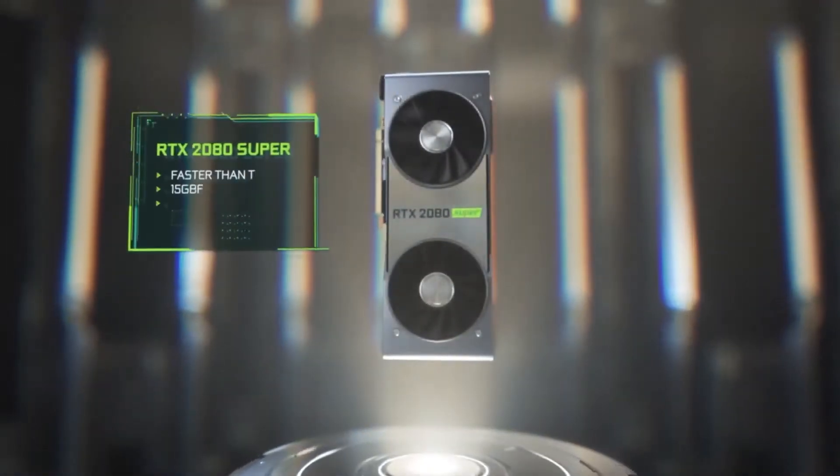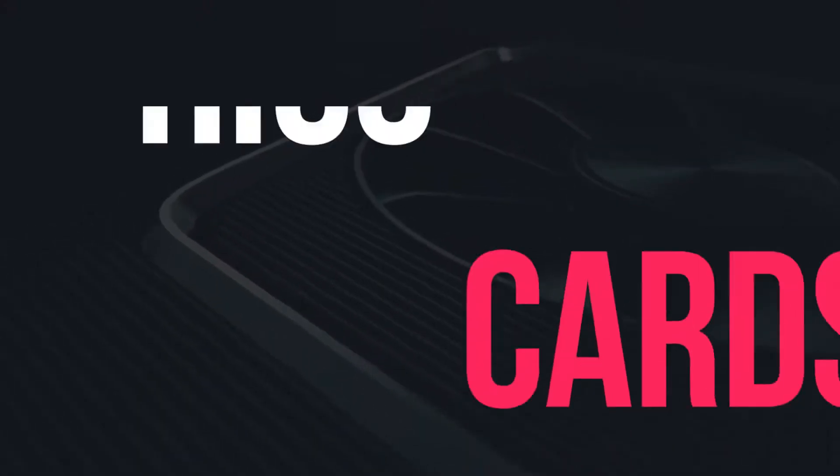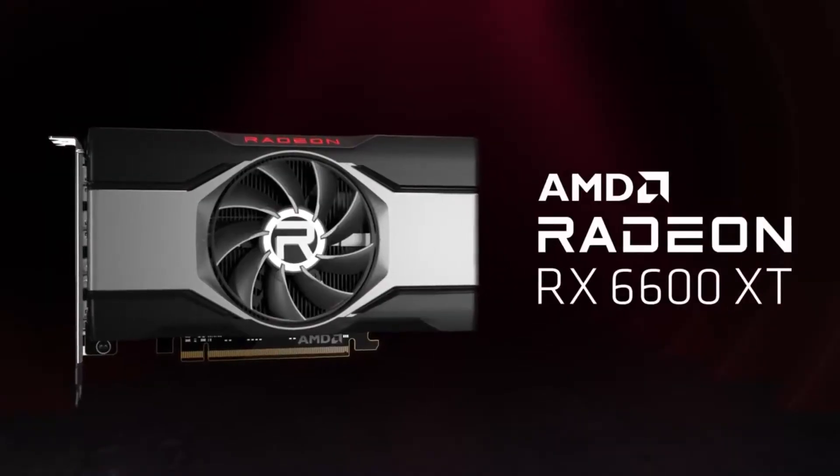Hey Tech Army, what's up? Welcome back to another amazing episode of Tech Timing. In this amazing episode we are going to discuss 5 Best Graphics Cards for 1440p Resolution. Are you guys excited? So let's get started.